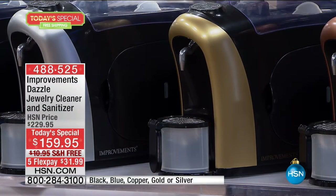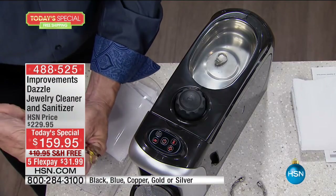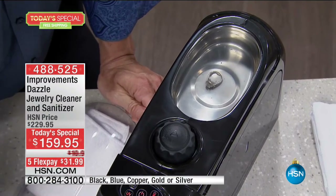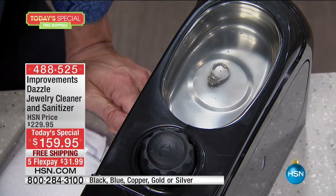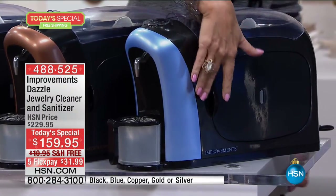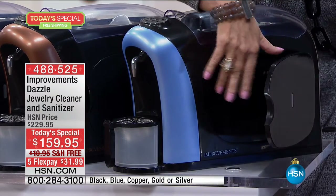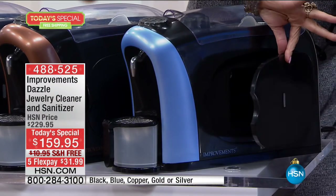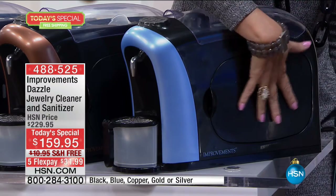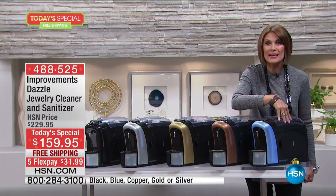There's also the ultrasonic method of cleaning — 43,000 vibrations per second. That's going to clean in all those nooks and crannies. Then on the side, you have something no other jewelry cleaner has ever had before: you're able to put pieces in, whether it's jewelry, your glasses, a retainer, and a UV light inside is actually going to sanitize it, killing germs and bacteria up to 99.9%.